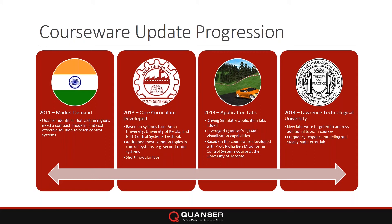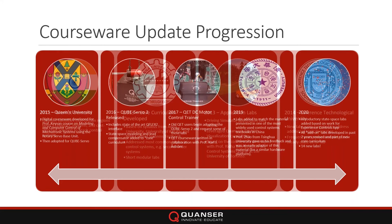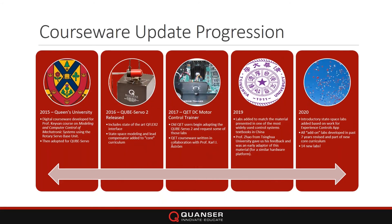In 2014 we worked with Lawrence Technological University — they loved the Cube but wanted more topics, so we added things like frequency response modeling. The year after, we partnered with Queen's University and conducted part of a course on digital controls, developing a discrete course with Professor Cave on at Queen's. That material was originally for the rotary servo, and we made it into add-on labs for the CubeServo — all scattered as add-ons at that point.